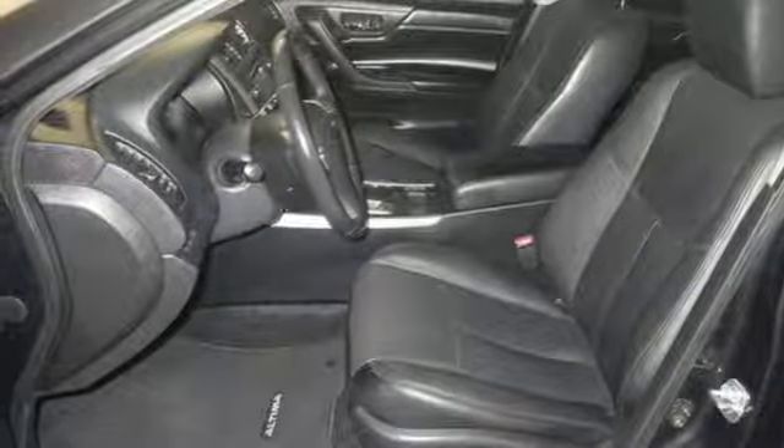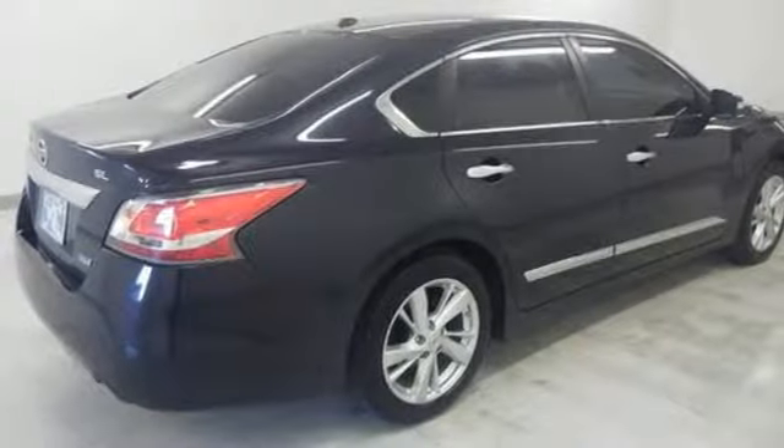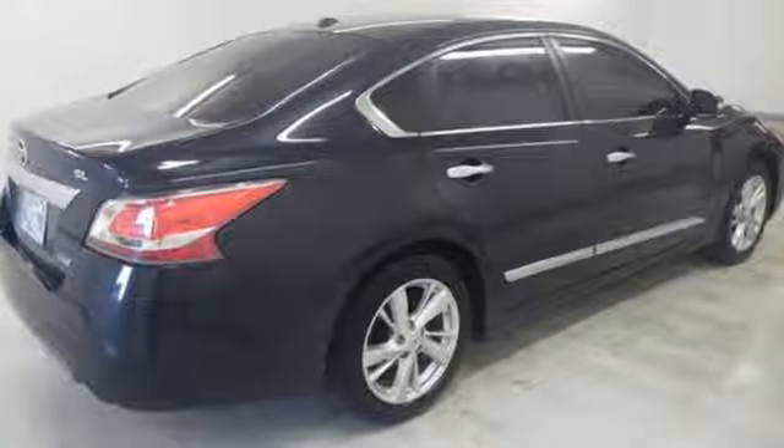Inline four-cylinder engine, express open and close sliding and tilting sunroof, gas pressurized shocks, and continuously variable automatic transmission.